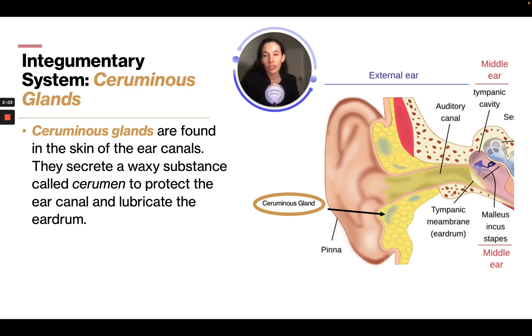Ceruminous glands are found in the skin of the ear canal and secrete a waxy substance called cerumen to protect the ear canal and lubricate the eardrum — essentially, this is ear wax. We can see the ceruminous gland located right there in the diagram.